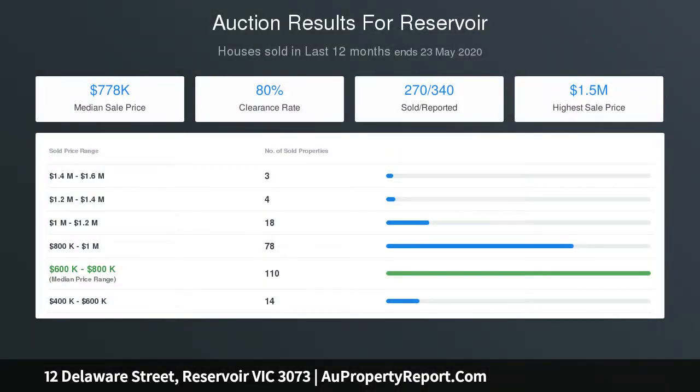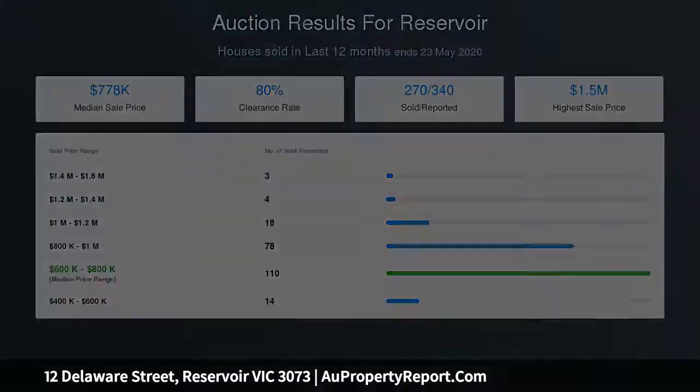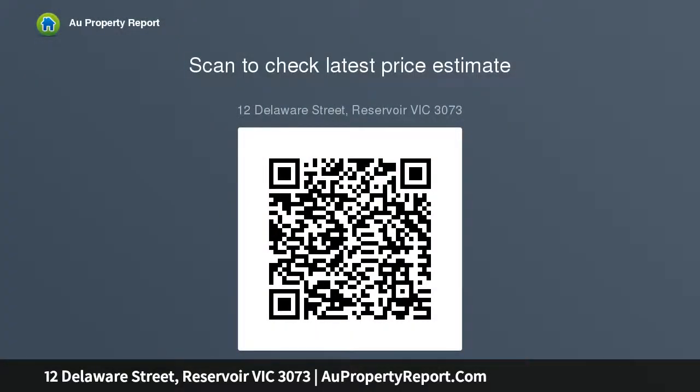The close proximity of local schools and La Trobe University is ideal for the family with children, and when you add to the mix the seamless access to bus services, plenty road trams and Reservoir Train Station, the sale or leasing of your future development will be easy.